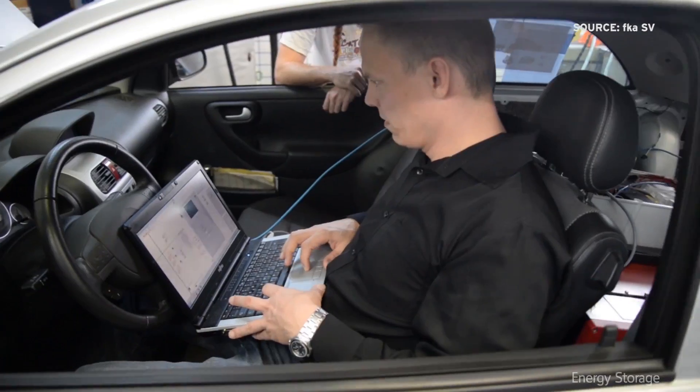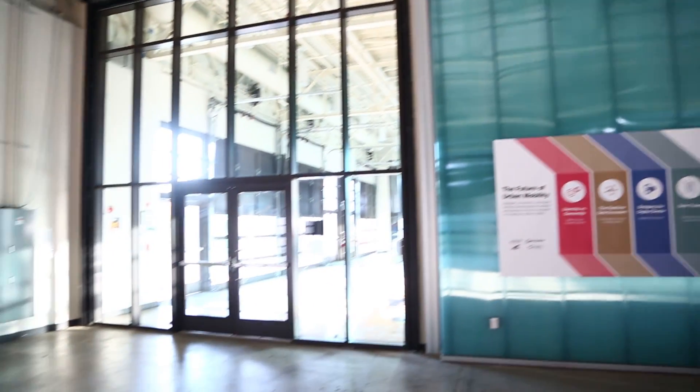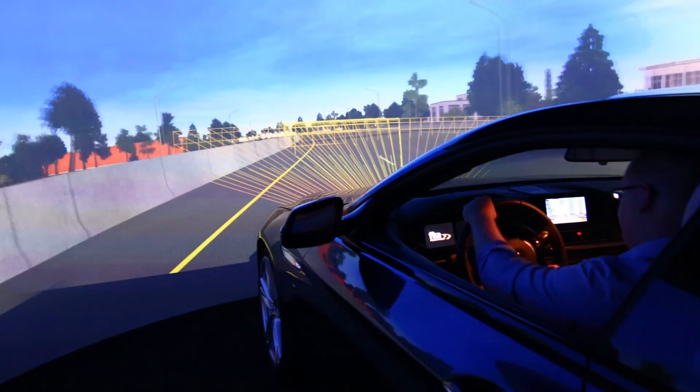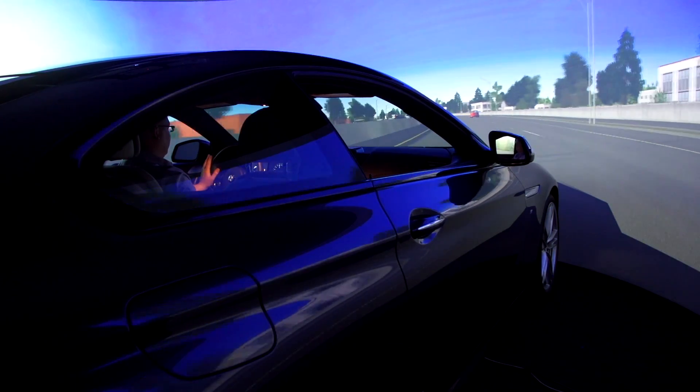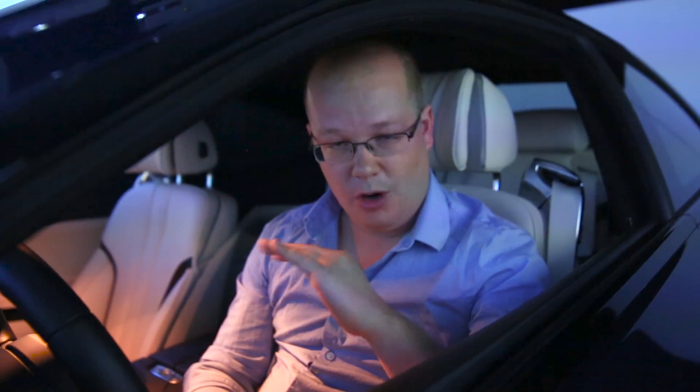You're going to see some small companies become very large in this space pretty quickly. As far as this location is concerned, we think both small companies and large are going to find this very useful because it's a unique space. This may look like a very big video game, but it's actually a very serious piece of technology, and I'm very curious to see what young companies coming up will use it for to build awesome stuff for all of our cars.